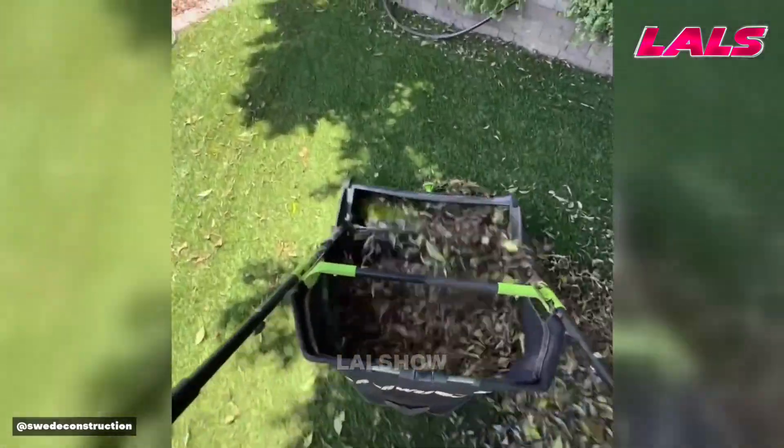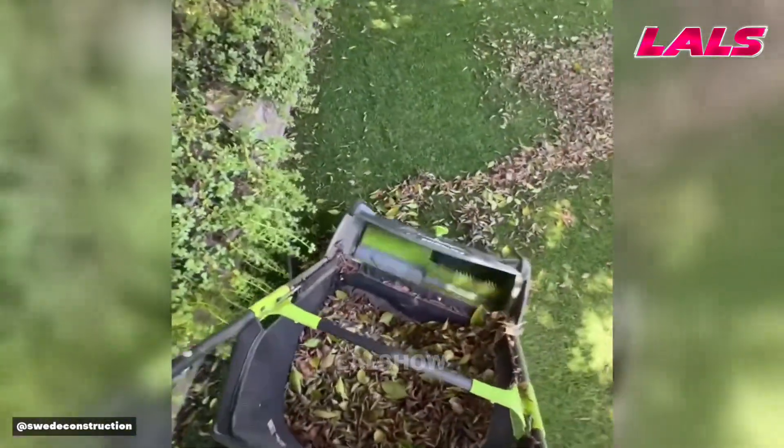A mechanical sweeper collects fallen leaves from artificial turf efficiently, simplifying site clean up.